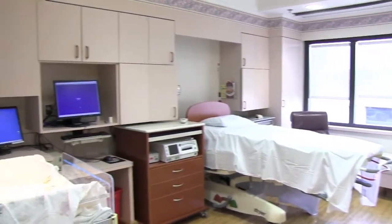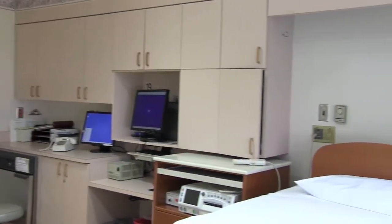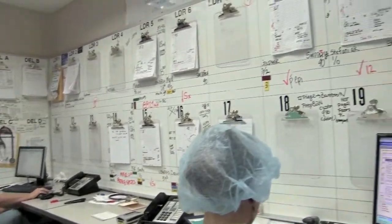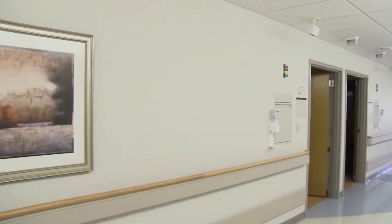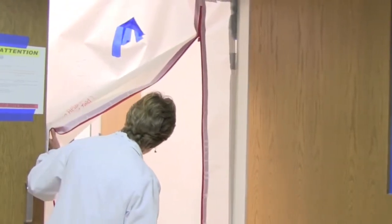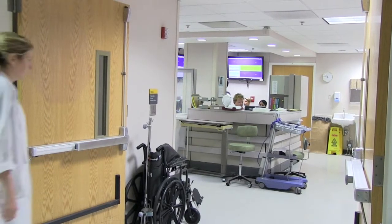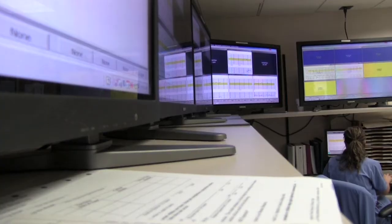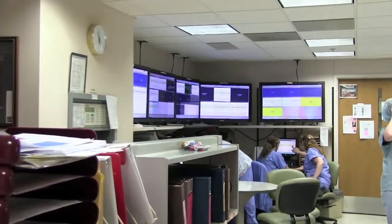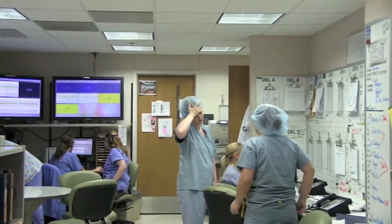The family birth center has 20 labor rooms, four operating room suites, a recovery room, and a nine-bed triage area where patients are evaluated to see if they're in labor or need to be admitted or sent home. In keeping with Beaumont's commitment to safety and patient care, a 3.3 million dollar renovation is now underway. Areas being renovated include triage, the family waiting room, and the nursing and physician central monitoring station.